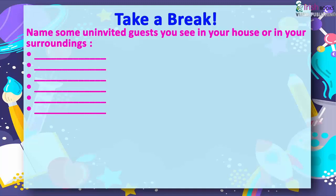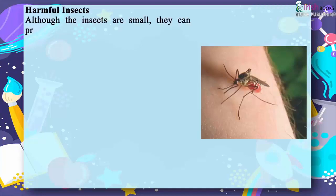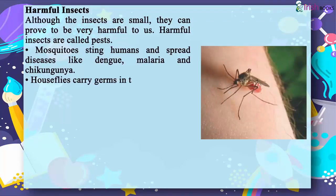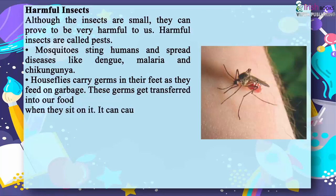Harmful Insects. Although insects are small, they can prove to be very harmful to us. Harmful insects are called pests. Mosquitoes sting humans and spread diseases like dengue, malaria and chikungunya. Houseflies carry germs in their feet as they feed on garbage. These germs get transferred into food when they sit on it, causing diseases like cholera, typhoid, and diarrhea.